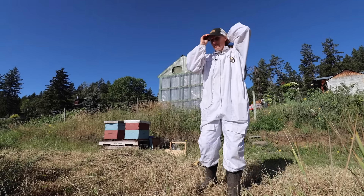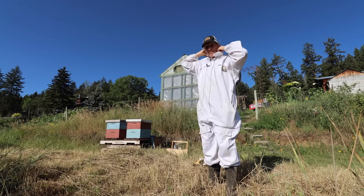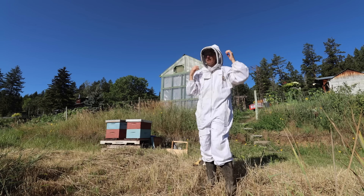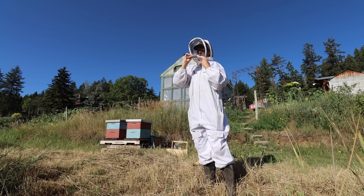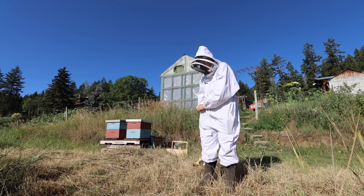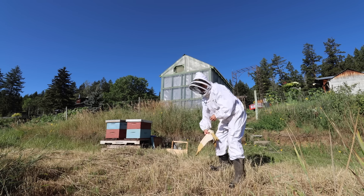I am definitely not one of those beekeepers that goes into my hives without being fully suited up. I've actually spent the majority of my life completely terrified of bees and wasps, but keeping bees has helped me to get over that fear for the most part. I'm still not brave enough to go in without being fully suited up. I'm not allergic to bees, but I do react quite badly to them and I swell up like a balloon when I get stung.